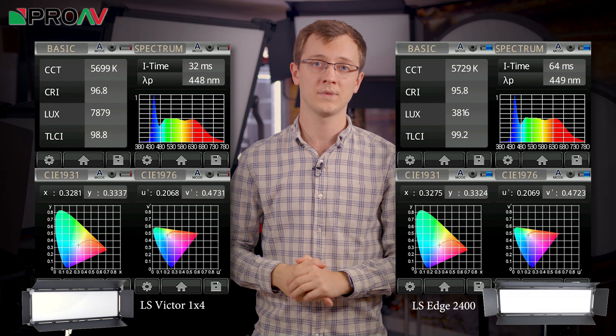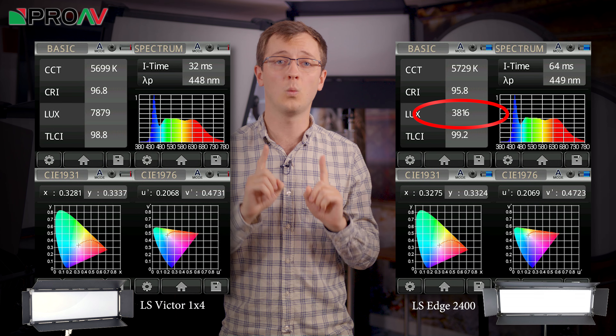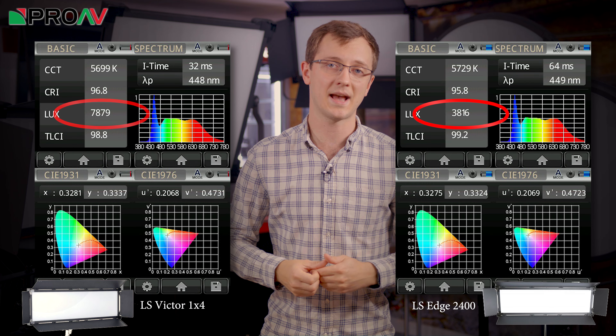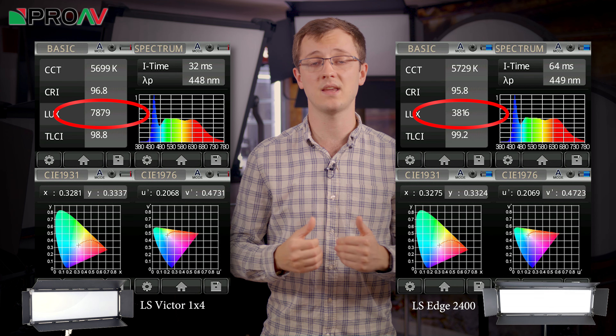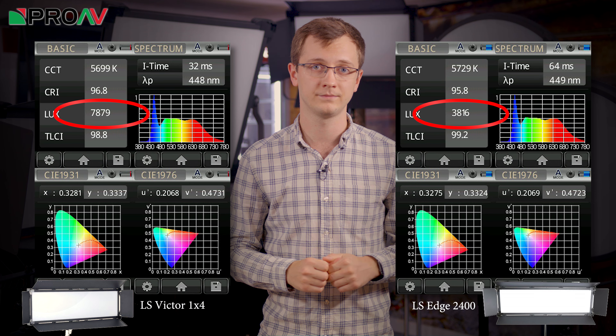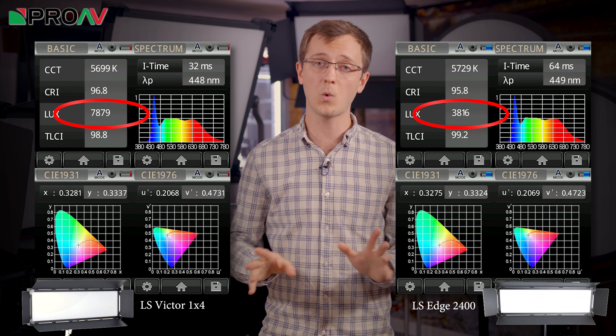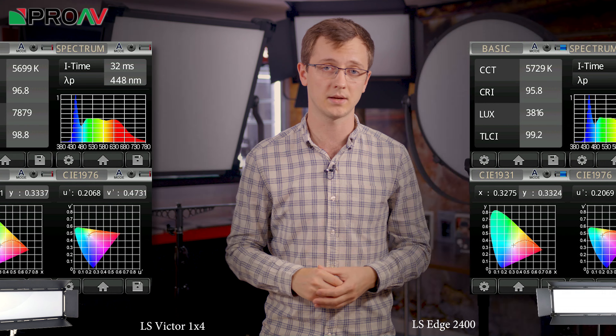Let's compare the Edge 2400 to the Victor 1x4, as these are two lights in different ranges that are actually exactly the same physical size. The Edge 2400 puts out 3800 lux at 1 meter and draws 200 watts of power to do so. The Victor 1x4 on the other hand draws 300 watts of power, but it doubles the output, scoring 7800 lux at 1 meter. If you want to take a closer look at any of the meter readings for these lights, they are all up on the product pages for each of the lights on our website.